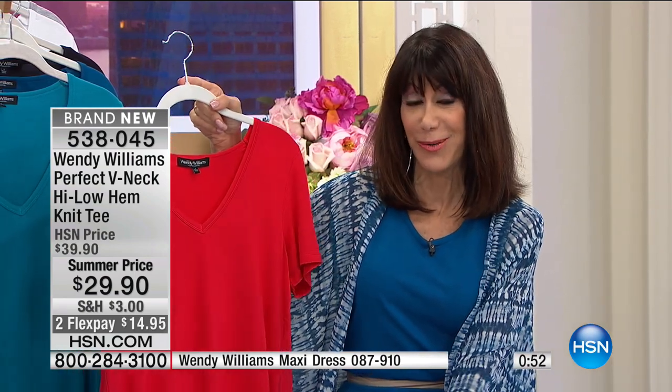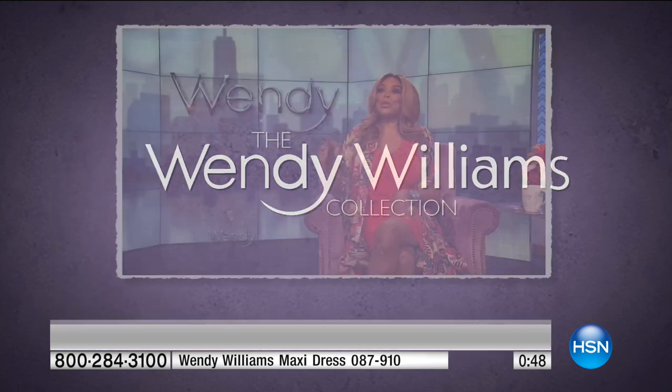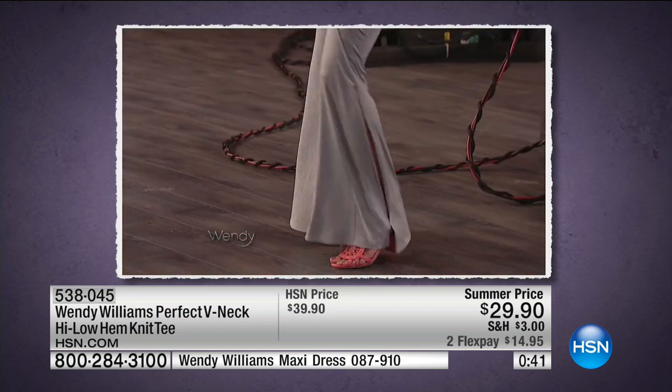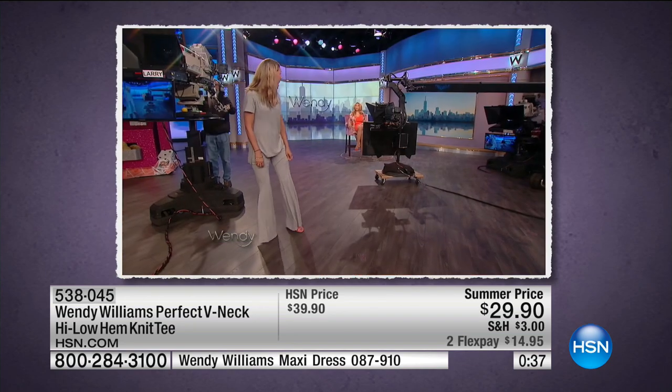So we actually have a clip from your show, Wendy, when you were talking about this great v-neck. I'm going to share that with everyone. Suzanne, you've got on my shoe piece. Feature the side slit. And the shoes too. I love it. Sexy, right? It is sexy.